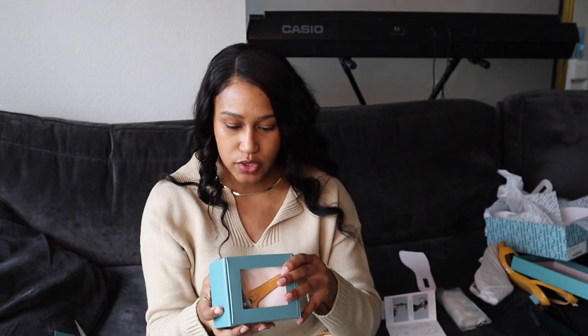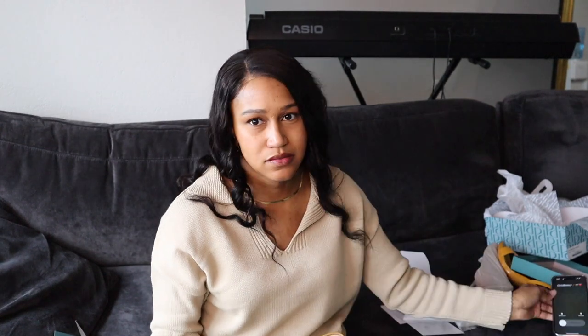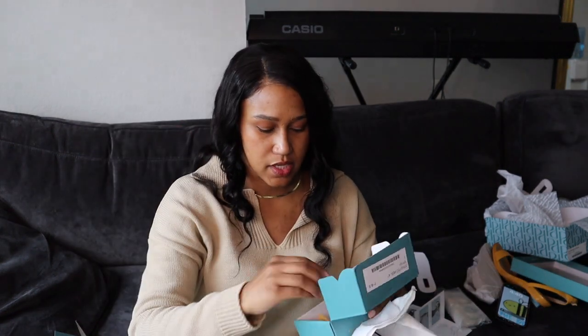The stilettos came in this cute little box. I got the four-inch stiletto heel, and I also got the one-and-a-half inch flat. It even comes with a little bag to keep your heels in. So these are the four-inch stilettos.